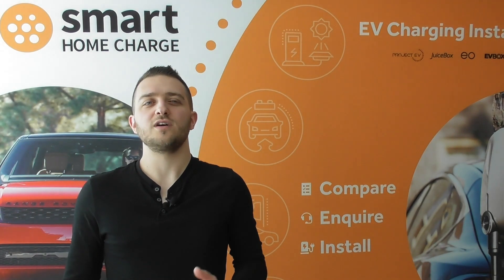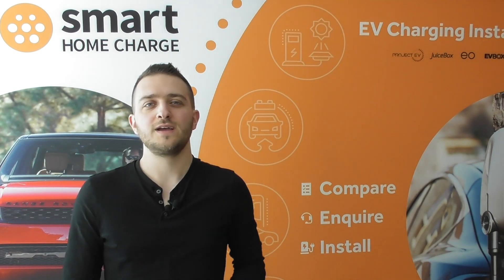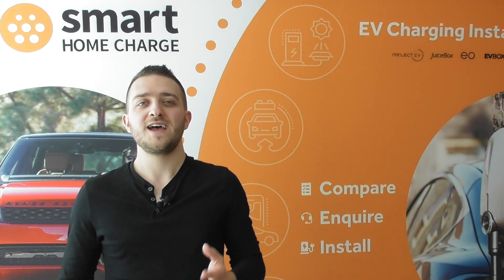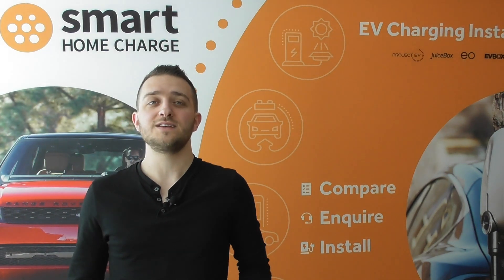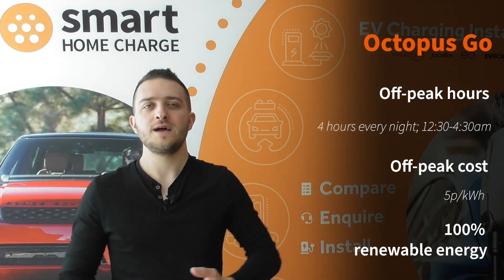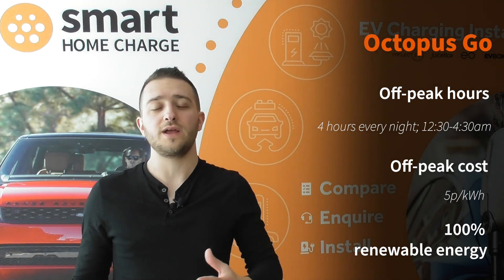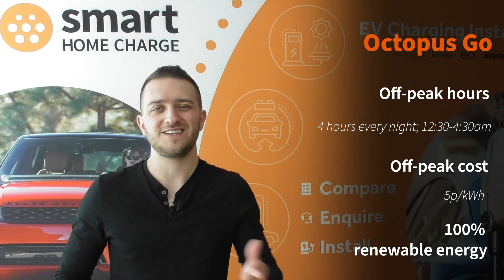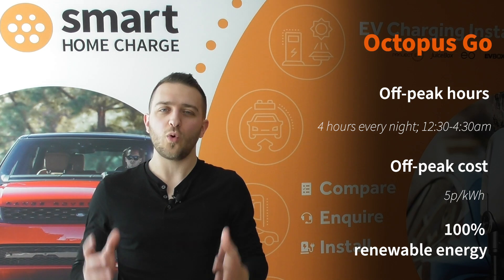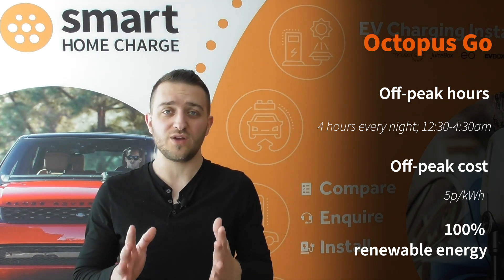Most EV drivers charge overnight and there are a raft of energy tariffs aimed at you. Perhaps the most well known is Octopus and its Go tariff. This is perhaps the most popular tariff among electric car drivers and I switched to it simply because its overnight rate of 5 pence per kilowatt hour is extremely competitive. Because I'm only ever really topping up my car from 60% to 80%, or maybe 40% to 80% at a push, my charging is almost always completed within that off-peak window.